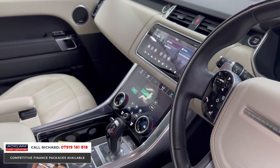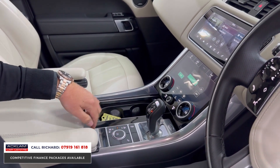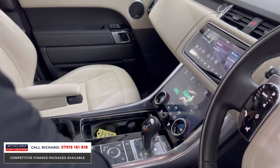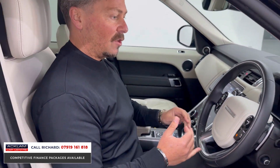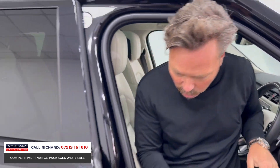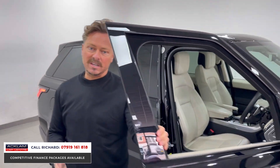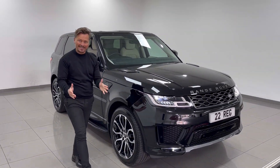The heated seats to the front, digitalized climate control, air suspension settings, additional drive modes, and electric handbrake are all here. Under the armrest is the refrigerator. Everything in this car is first class — the exterior looks, interior styling, and super-low mileage. It's under Land Rover warranty and guaranteed until 2025, at a fabulous price.